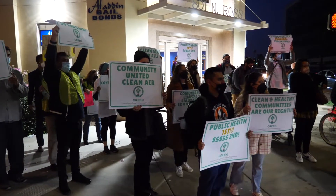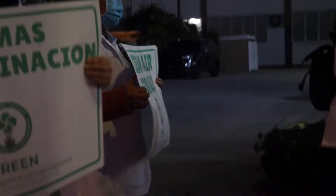We're here at City Council and this is where we're going to make public comment in person to fight for environmental justice and the general plan.